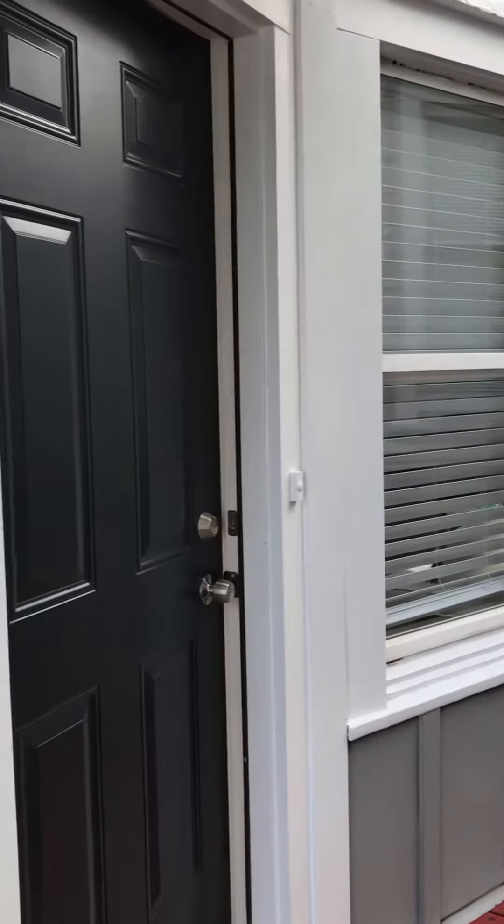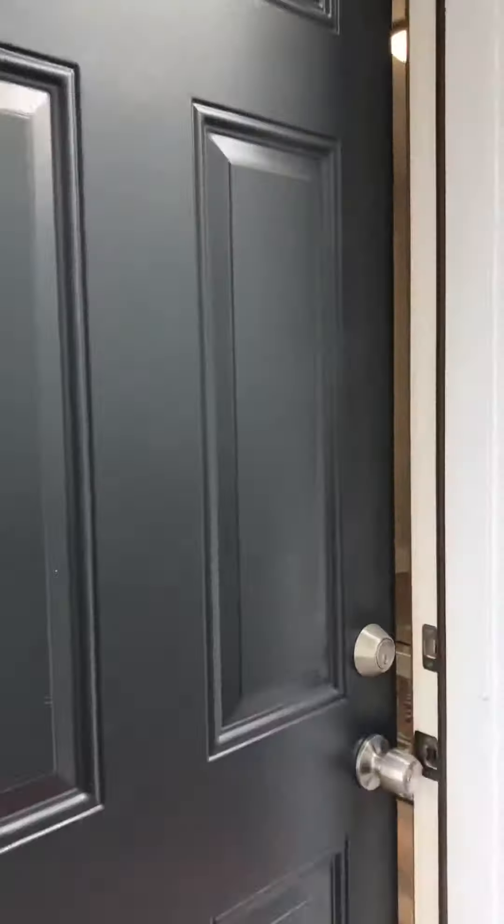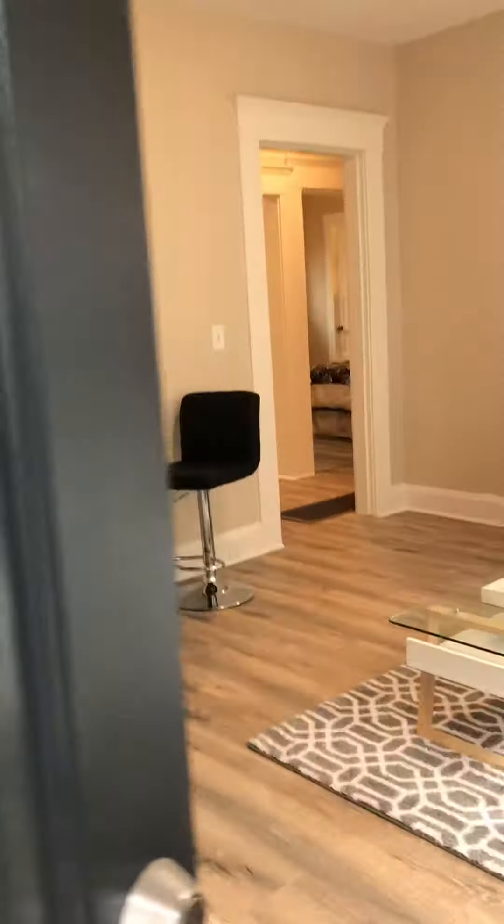Hi, this is Laura with Meyerhoff & Associates. I'm here to take you on a tour of a really cute two-bedroom, one-bath apartment near downtown Oakland on 28th and Telegraph.